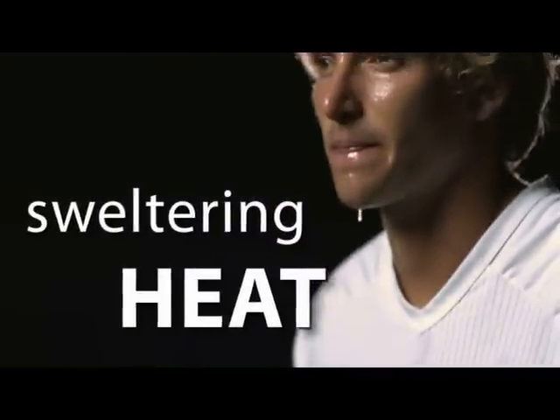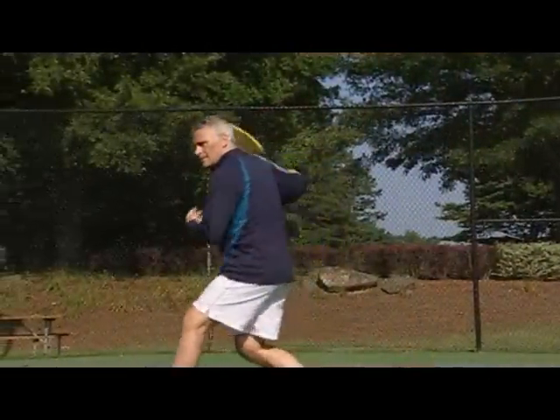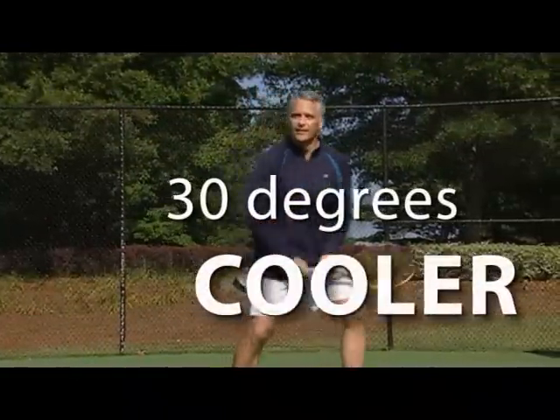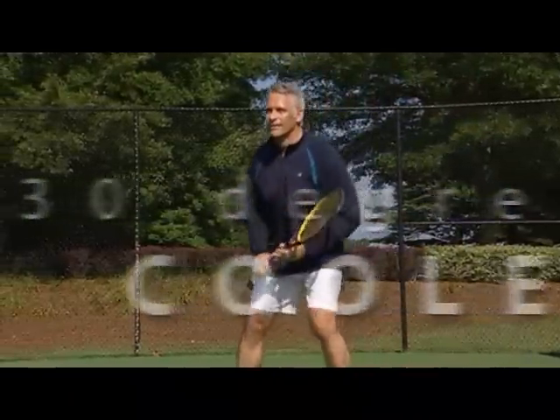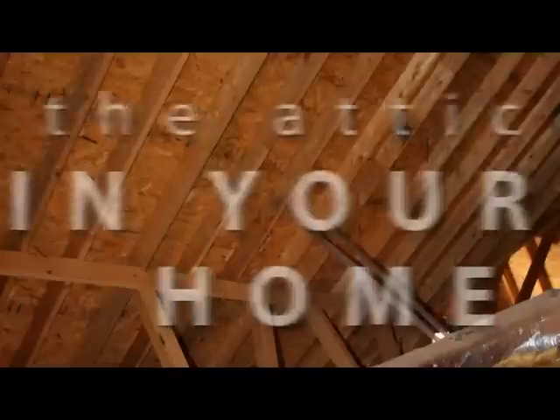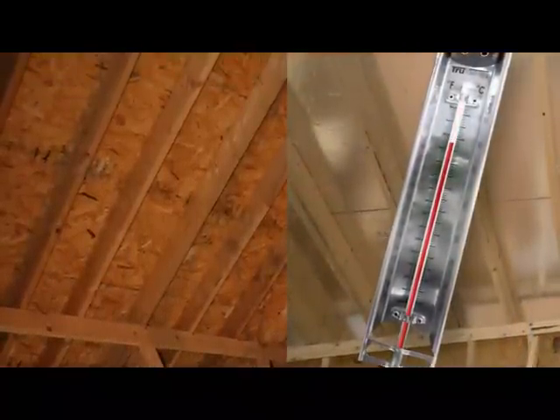Let's say you're invited for a game of tennis and you have two choices: you can play in sweltering heat with humidity you can barely breathe in, or you can play where it's a pleasant and comfortable 30 degrees cooler. No-brainer, right? Now let's say we're talking about the attic in your home and you have the same choice — extreme heat or 30 degrees cooler. Okay, you get my point.